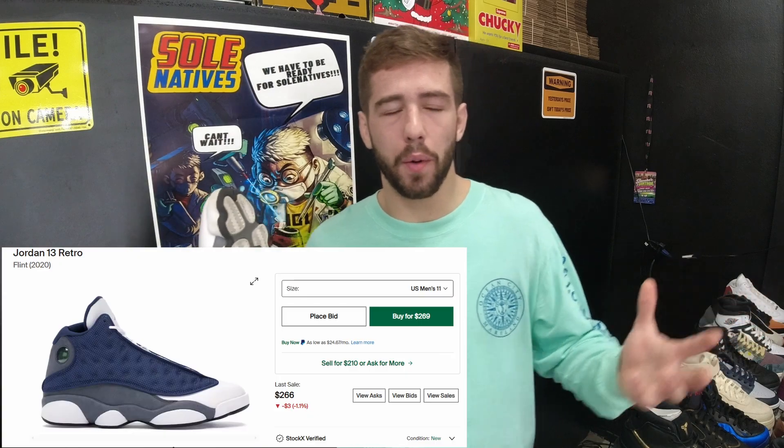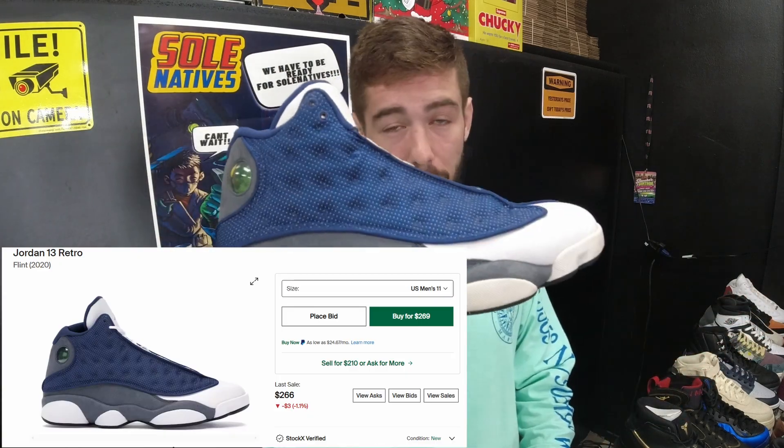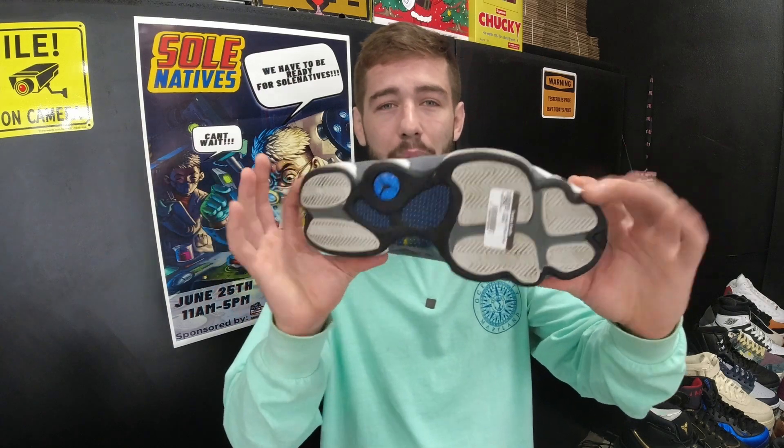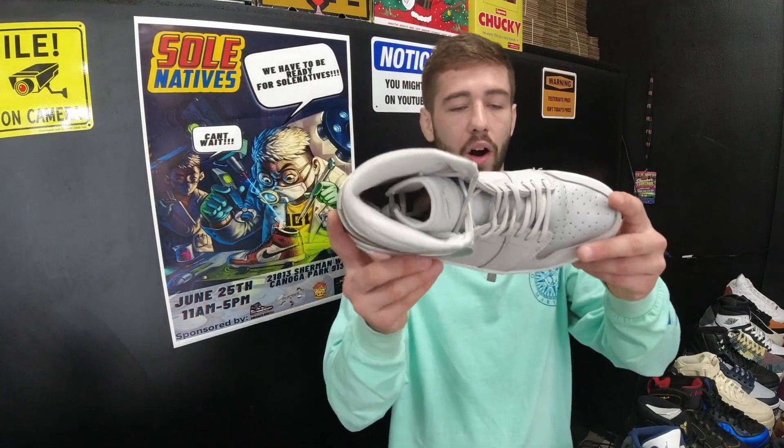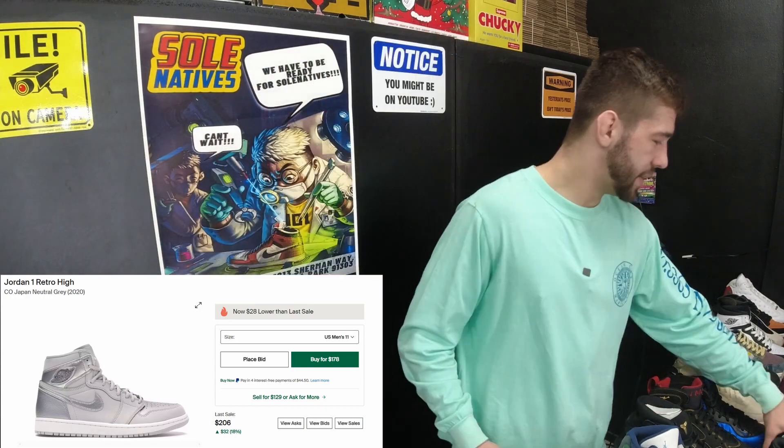Maybe you wanted a certain shoe but didn't want to pay full price. For example, Jordan 13 Flints — a little used, some flaws, but brand new they go for $250 to $300. We have a pretty used pair for $90 — a great daily beater and you're saving $200. Another example: Jordan 1 Japans — a little used, brand new about $180, we have them for $100. Great way to get your grails.